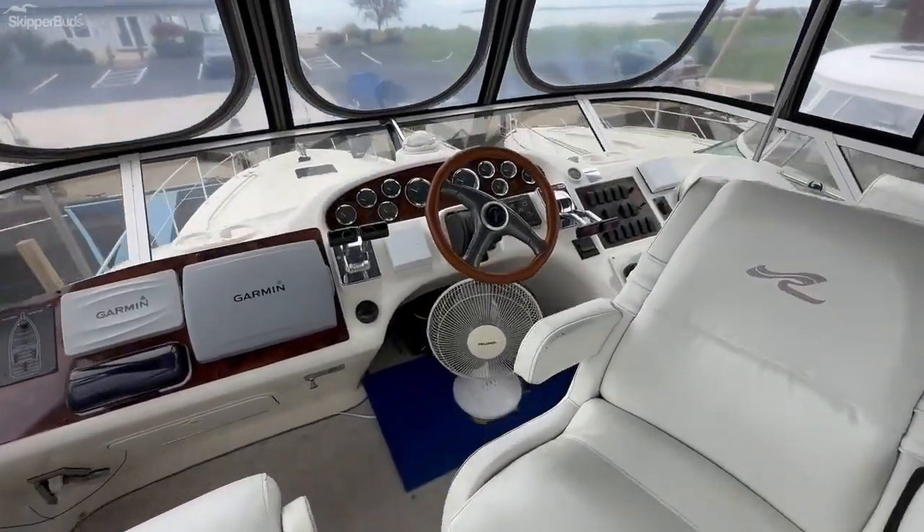The galley features a three-burner cooktop, sink, nice storage down below, a coffee maker, and additional storage up top. There's a good-sized refrigerator with a separate freezer down below, a microwave, and some more storage. And I think it's pretty cool — the pantry right off of the galley that the 400 offers.